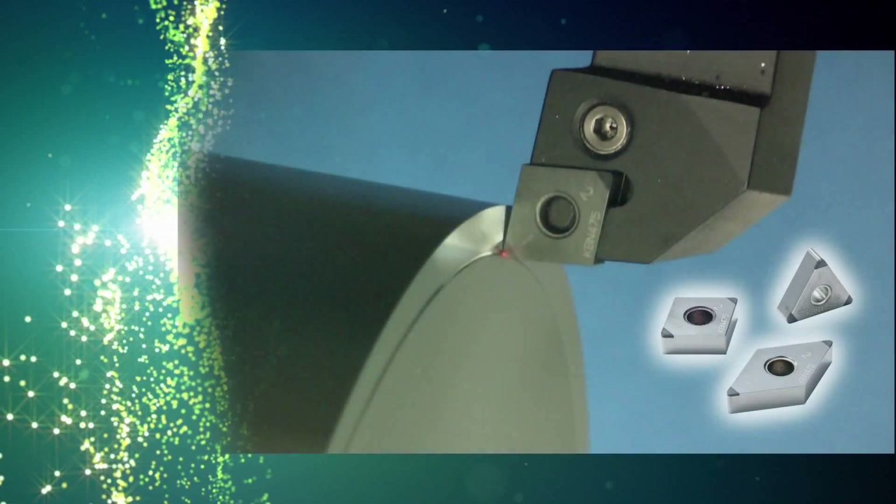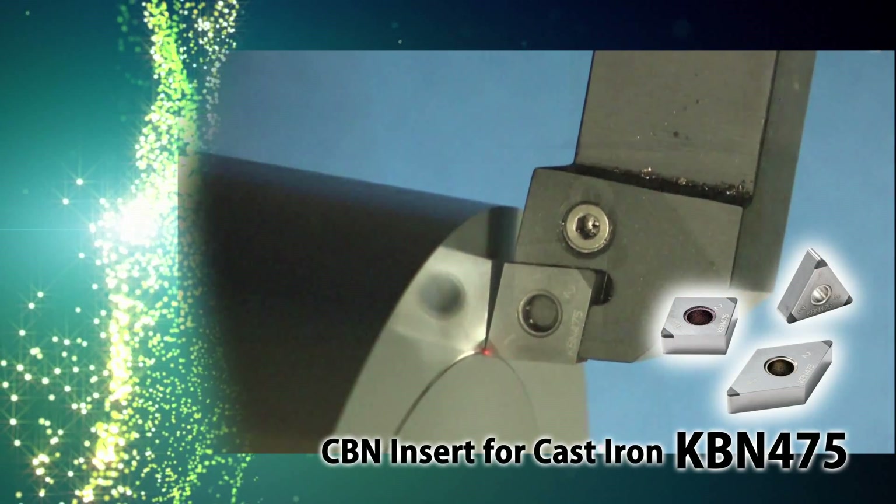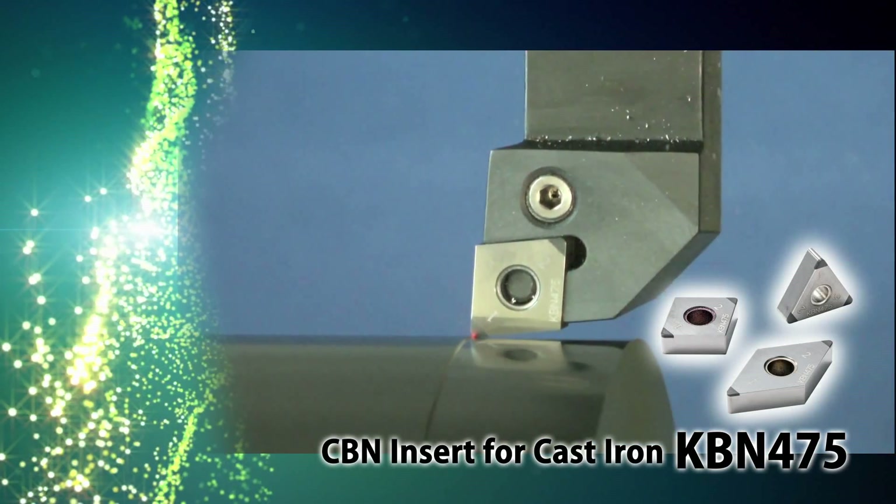Explore the productivity benefits of some of Kiosara's other fantastic tooling solutions. Kiosara's CBN insert grade KBN 475 for high-speed grey cast-iron machining.